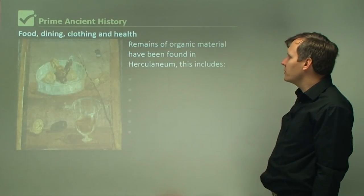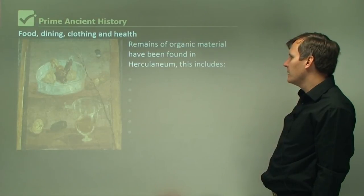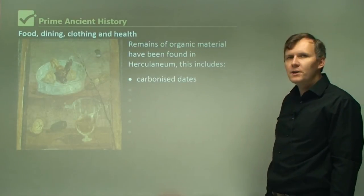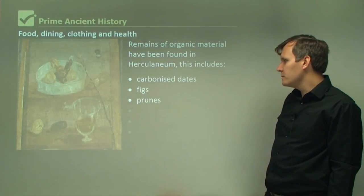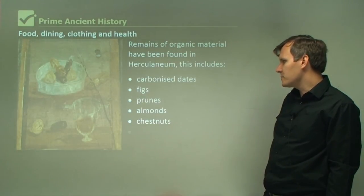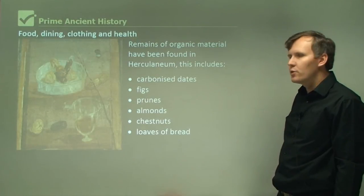Remains of organic material have been found in Herculaneum. This includes carbonised dates, figs, prunes, almonds, chestnuts, and loaves of bread.